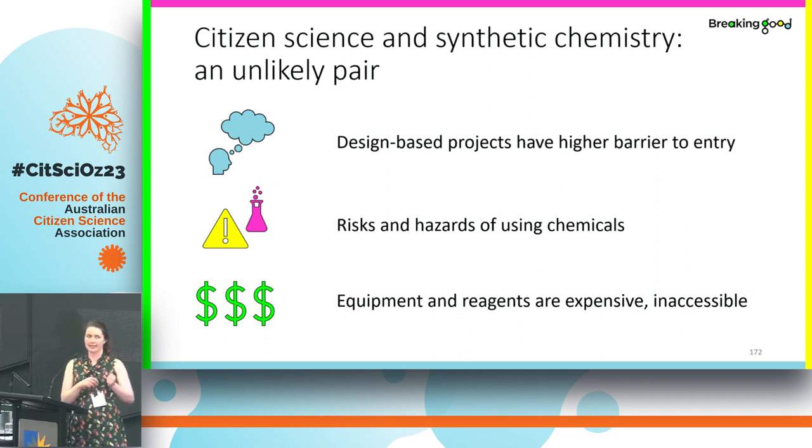Unfortunately, citizen science and synthetic chemistry don't really pair well together historically. To come up with the kind of projects that synthetic chemistry requires, you need a lot of background knowledge — how drug discovery works, how to make new compounds — and this can be a really high barrier to entry. Using chemicals often has a lot of risks and hazards involved. And even if you can find relatively safe chemicals, the equipment, reagents, and other things you need to buy are often very expensive and inaccessible.